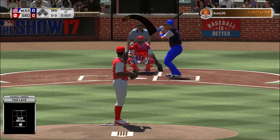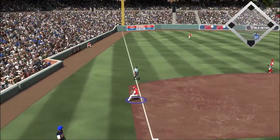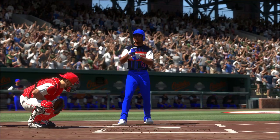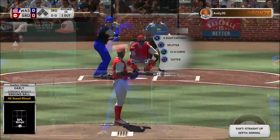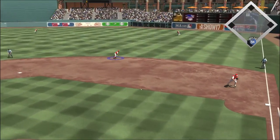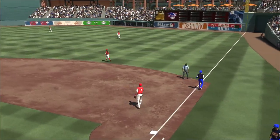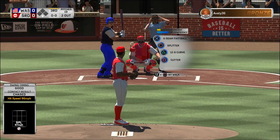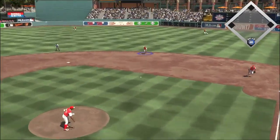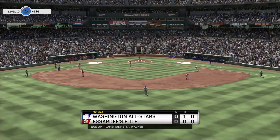Jimenez comes to the plate, grounded to third — scooped up on the backhand, throw to first in time and the leadoff man is gone to start the third. Greg Bird moves into the on-deck circle and comes on to pinch hit. Hit hard on the ground towards second, Carew has it, throw gets him — two down. Jake Lamb standing in, 0 for 1 in this one. This now is hit to second — another 1-2-3 inning, seven in a row he's set down as the side is retired.